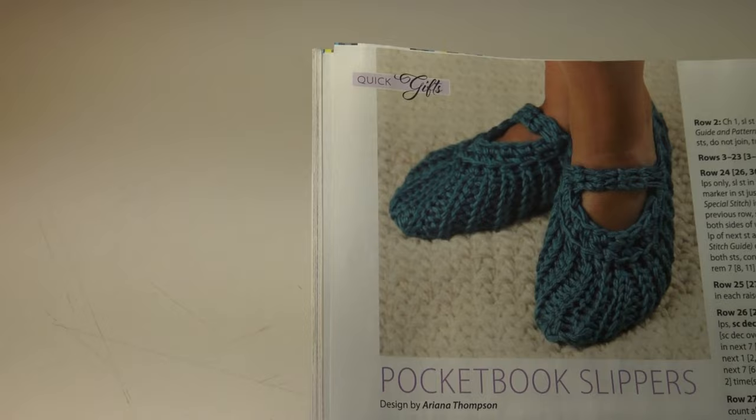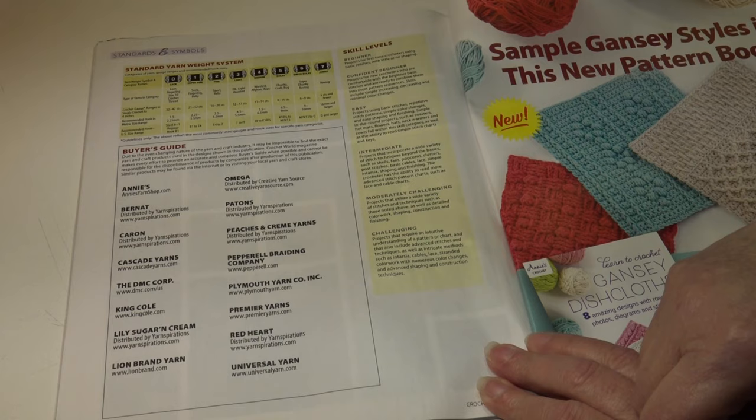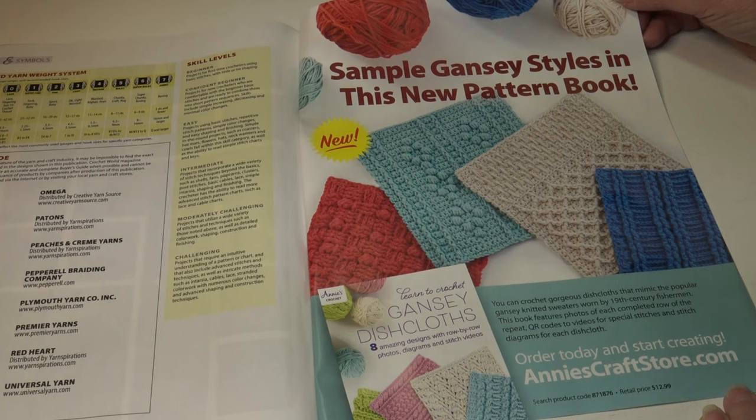Then you get into the back of the magazine with the stitch guide that explains the stitches, a photo shoot showing all the patterns in the magazine, the standard yarn weight system that describes the yarn used, the buyer's guide of where you can find the yarns used in these patterns, the skill level explanations, and an advertisement for Annie's Craft Store to learn the Gansey crocheted dishcloth patterns.